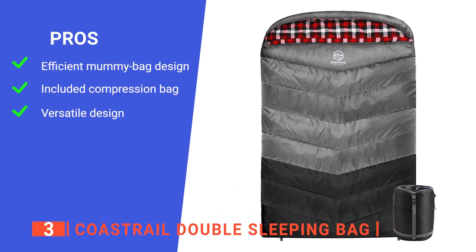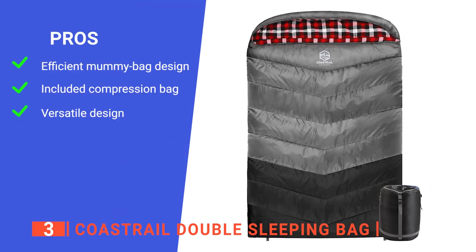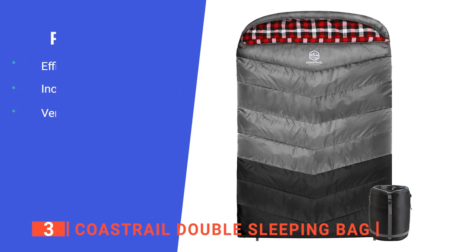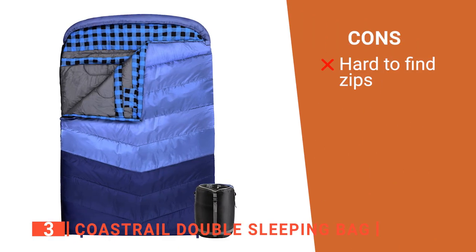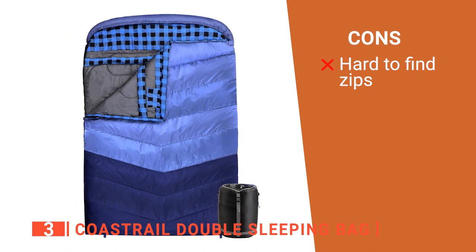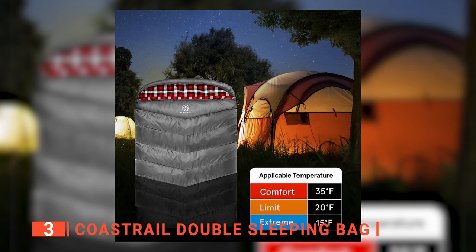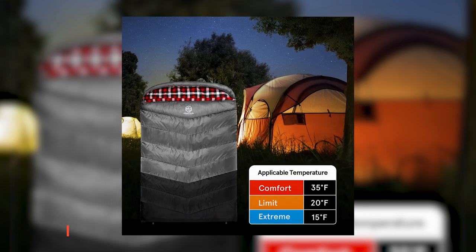Its pros are: its head cover improves heat retention, it comes with a handy compression sack, and it can be separated into two sleeping bags. However, it can be a bit tricky to find the zippers as they fold flat and get lost under the extra material. The Coast Rail Double Sleeping Bag is a brilliant product for couples looking to spend time together out in the wilderness.